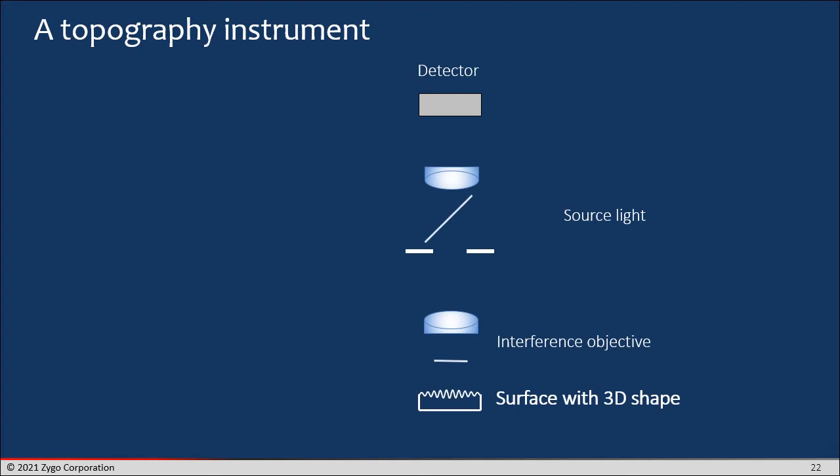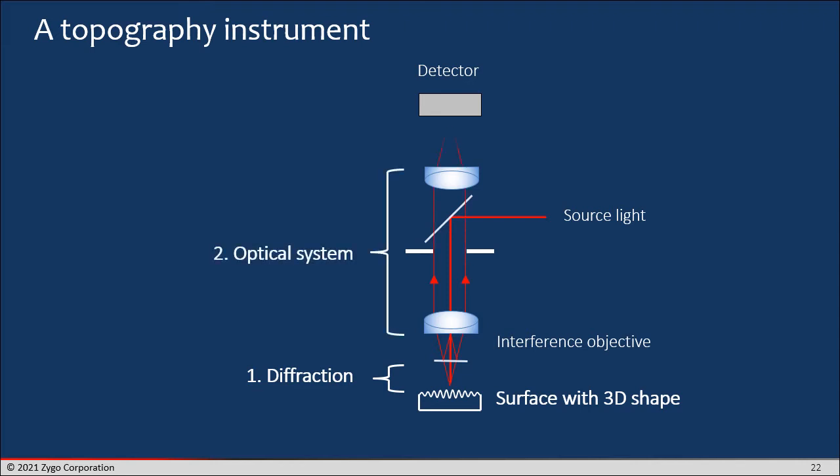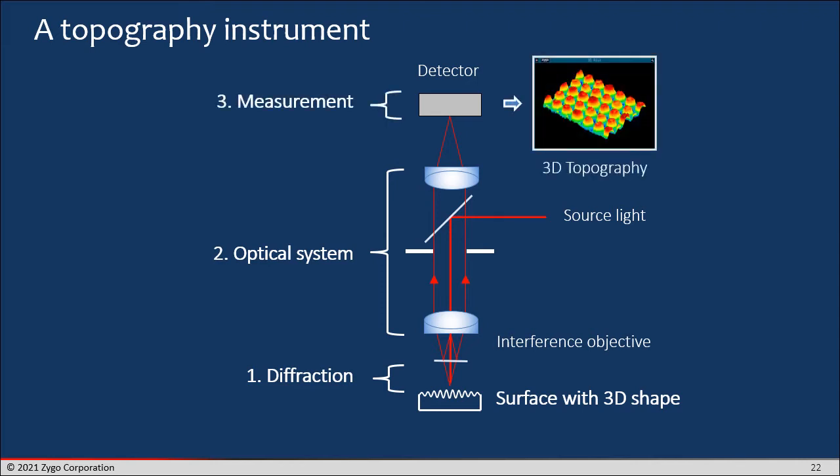A topography instrument is a little bit more complicated, although it has a lot of the same features. You've got a light source and an interference objective, but the light is still passing through an aperture of an optical system, going to a detector. Now we're going to use phase shifting or some other technique, and we're going to transform that into a surface topography. Like an imaging instrument, we're going to capture this light field and interpret it in order to get our surface topography. So there's going to be some relationship between the behavior of a regular imaging geometry and the geometry we're using here for topography measurement.